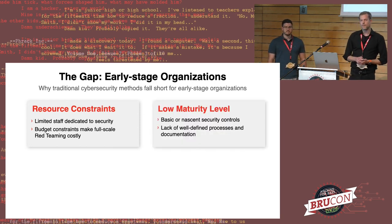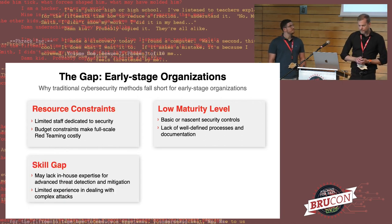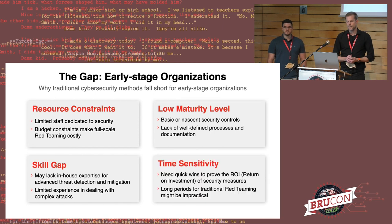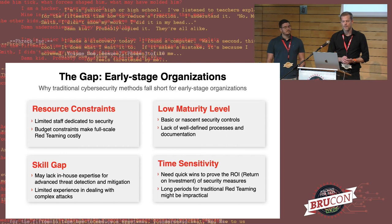There may also be a low maturity level in terms of organizations not having implemented sophisticated security controls that would be tested by a red team approach, leaving lots of low-hanging fruit. Sometimes there is also a lack of well-defined processes in terms of incident response. There's a skill gap — lack of in-house expertise to defend or detect certain threats — and sometimes also time pressure, where early stage organizations need quick wins to get return on investment.